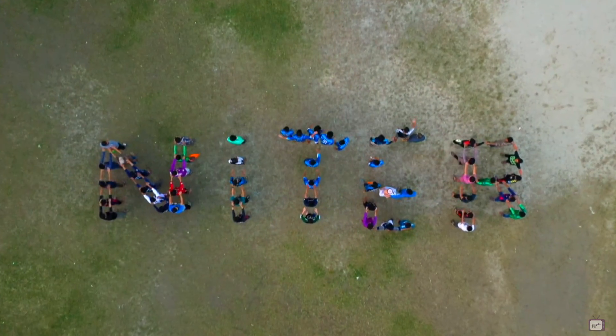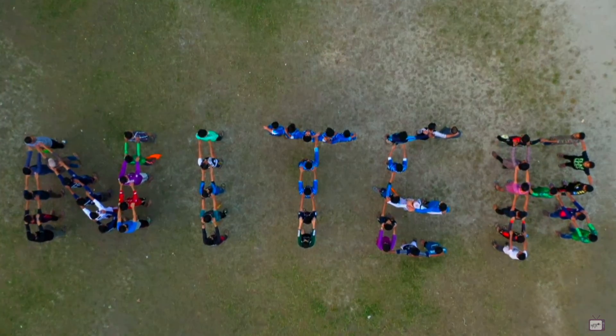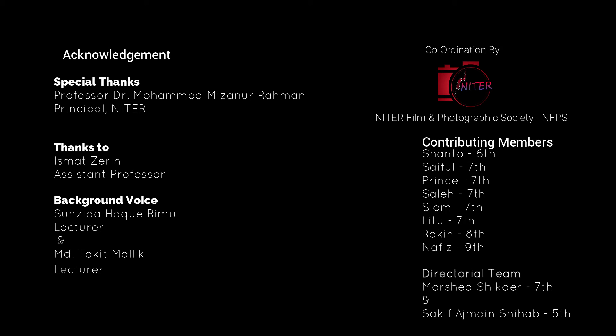NITER welcomes you to explore its beautiful campus. Thank you.